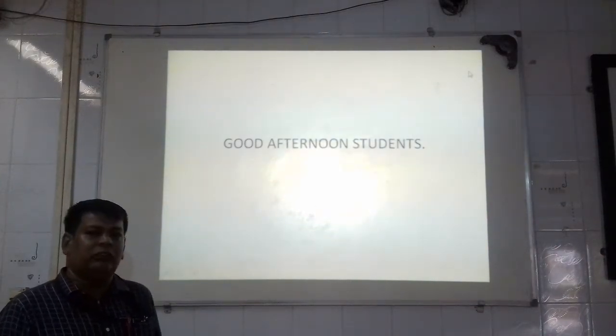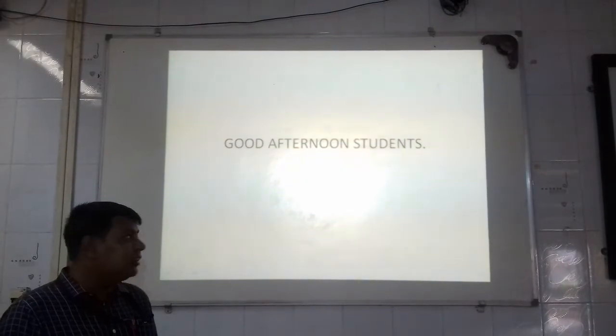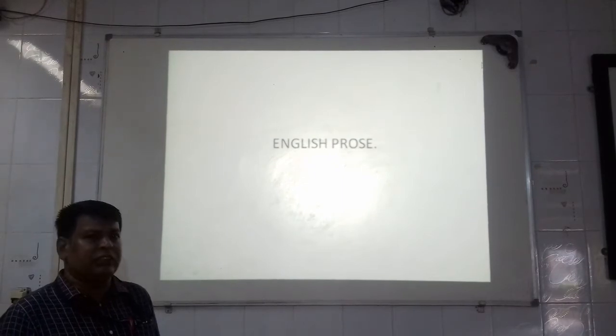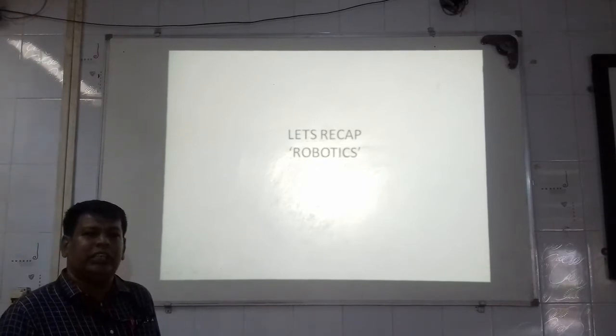Friends, I hope you all are safe at home. Today, let's start with our new topic of English Prose. But before starting, let's recap. In the last chapter, we had done the topic Robotics and we had learned about its features.